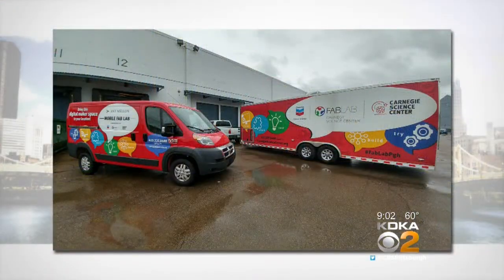FAB doesn't stand for fabulous — it stands for fabrication, though you can make things that are fabulous. We have 2 Mobile Fab Labs and they can be brought out to schools or sites, booked for summer camps or brought into libraries. We have pictures of what the Mobile Fab Lab looks like — it was a little too big to bring here to KDKA.